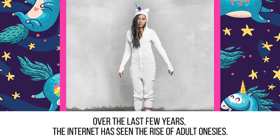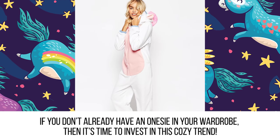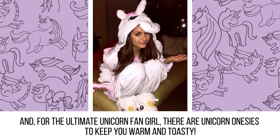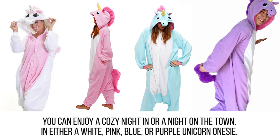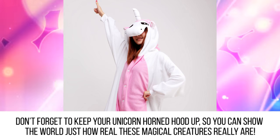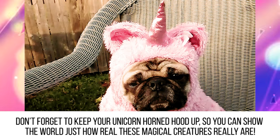Onesies. Over the last few years the internet has seen the rise of adult onesies. If you don't already have a onesie in your wardrobe, it's time to invest in this cozy trend. And for the ultimate unicorn fangirl, there are unicorn onesies to keep you warm and toasty. You can enjoy a cozy night in or a night on the town in either a white, pink, blue, or purple unicorn onesie. Don't forget to keep your unicorn horned hood up so you can show the world just how real these magical creatures really are.